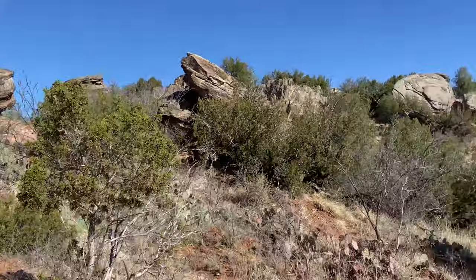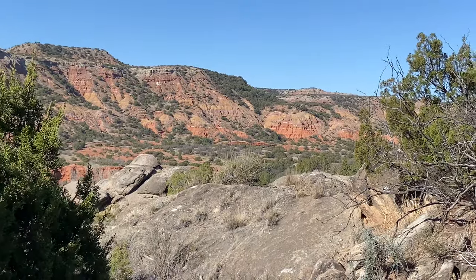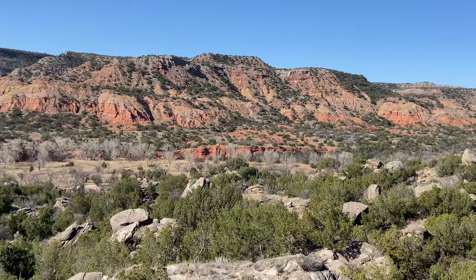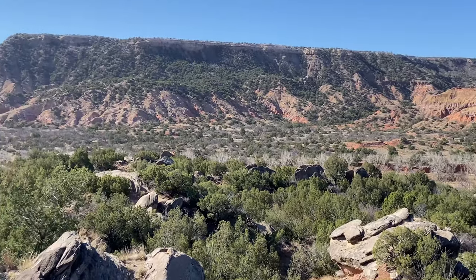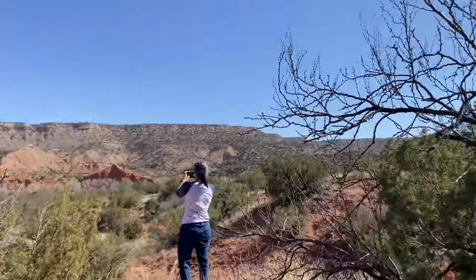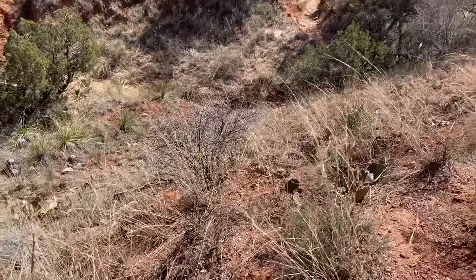I could be wrong — I don't know anything about nothing around here. I climbed a rock to get this view. I don't think I'd want to fall down there.